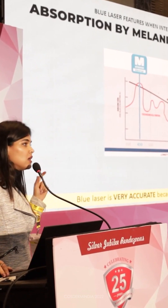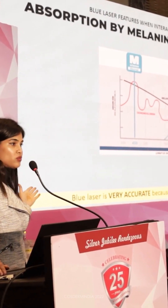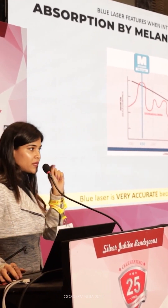Oxyhemoglobin and melanin can only absorb this blue laser — even water is not absorbed. So the tissue damage that's created is very minimal and it's very, very precise.